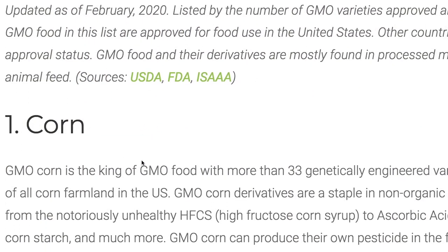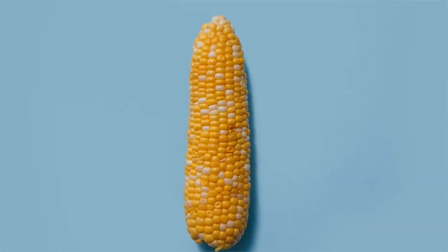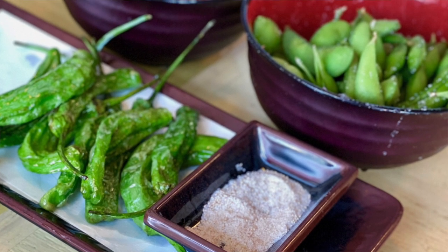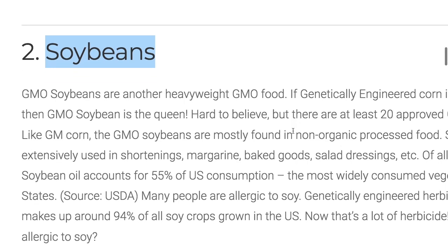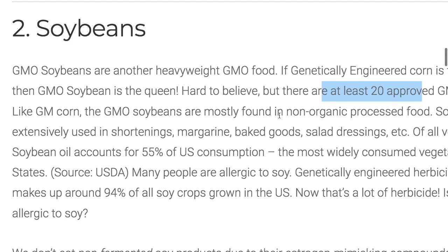Number one: corn. Over 33 genetically engineered varieties are out there. Number two: soybeans. Lots of varieties too — at least 20 approved GMO varieties.